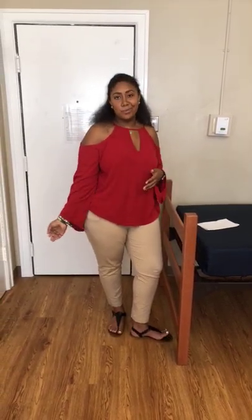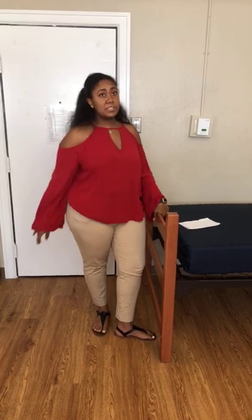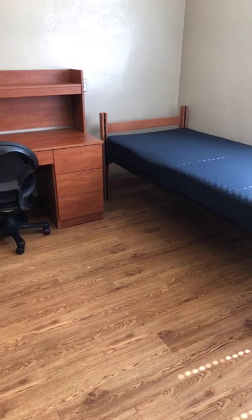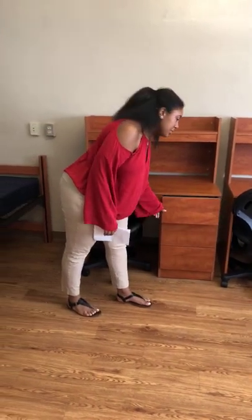I had my bed lofted freshman year and I really liked having extra space underneath — I had my desk underneath, my fridge and microwave. It was nice to have that floor space to have people in the room, especially at the beginning of the year when you're trying to make friends. These desks come with shelving and drawers so you don't necessarily have to bring things to put all your school supplies in.